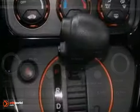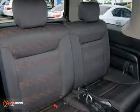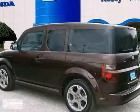Honda Certified Pre-Owned means you not only get the reassurance of a 12-month, 12,000-mile limited warranty, but also up to a 7-year, 100,000-mile powertrain warranty.